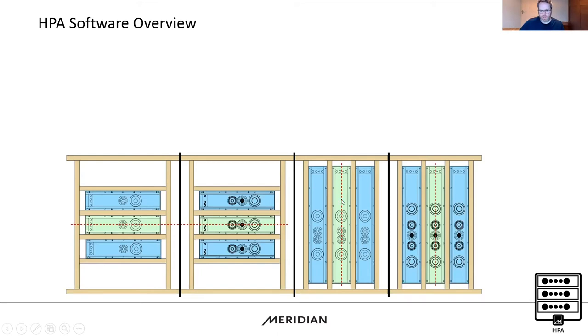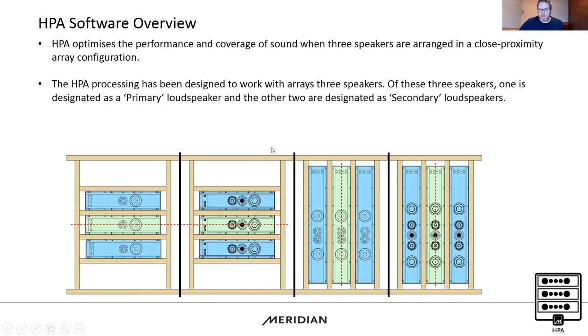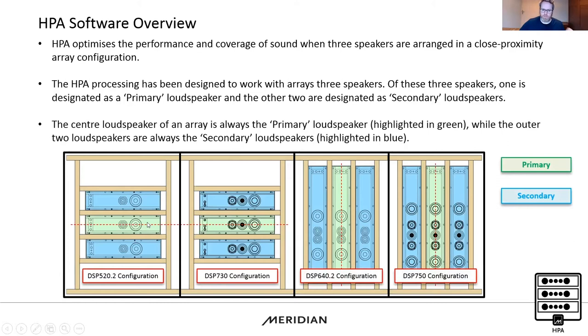Here's a quick overview of how the speakers are supposed to be installed — three loudspeakers close-coupled with a 50 mm gap using timber batten between them in the original RF boxes. We recommend horizontal orientation for the 520 and 730, and vertical for the 640 and 750, for optimal dispersion. There is a primary loudspeaker in the middle and two secondary loudspeakers. The primary receives one software command to enable HPA mode, and the secondaries receive a separate code.